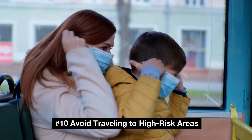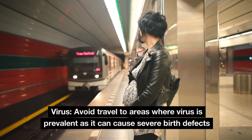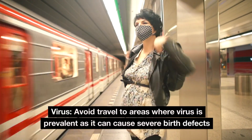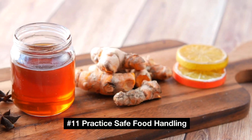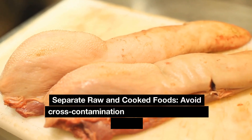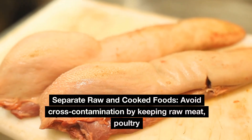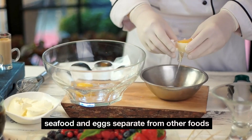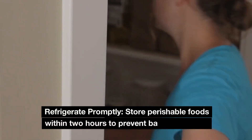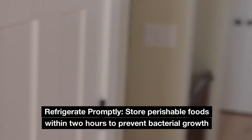Number 10: Avoid traveling to high-risk areas. Avoid travel to areas where virus is prevalent, as it can cause severe birth defects. Number 11: Practice safe food handling. Avoid cross-contamination by keeping raw meat, poultry, seafood, and eggs separate from other foods. Refrigerate perishable foods within 2 hours to prevent bacterial growth.